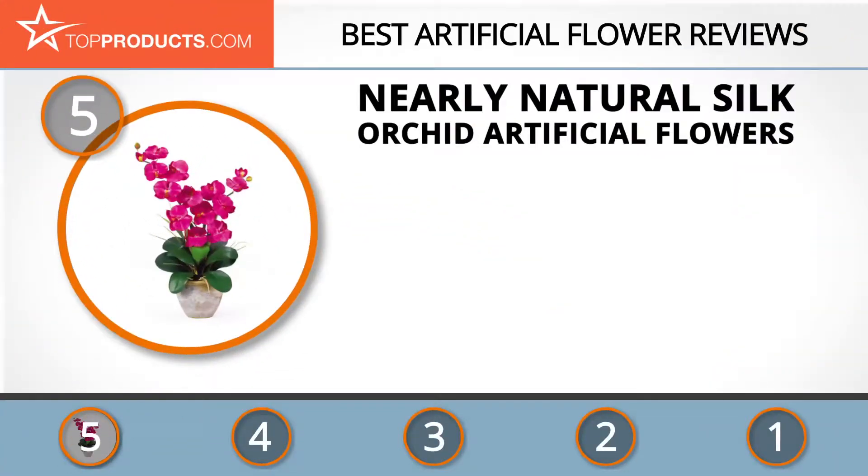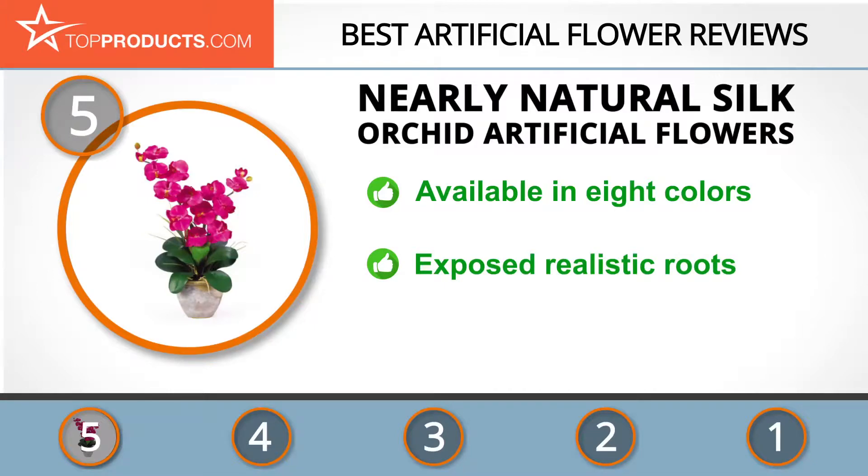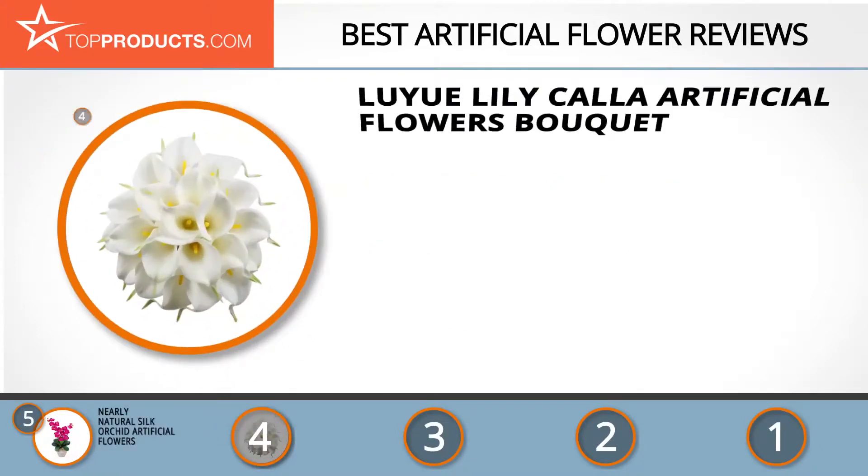At number five is the Nearly Natural Silk Orchid artificial flowers, chosen for their features and budget-friendly price tag. Nearly Natural wants to provide products that exceed customers' expectations at reasonable prices. This phalaenopsis arrangement produces an explosion of beauty and is available in eight colors. It contains two stems with six flowers each and has exposed roots that look very realistic. The flowers are big compared to some, so make sure you choose something that suits you.